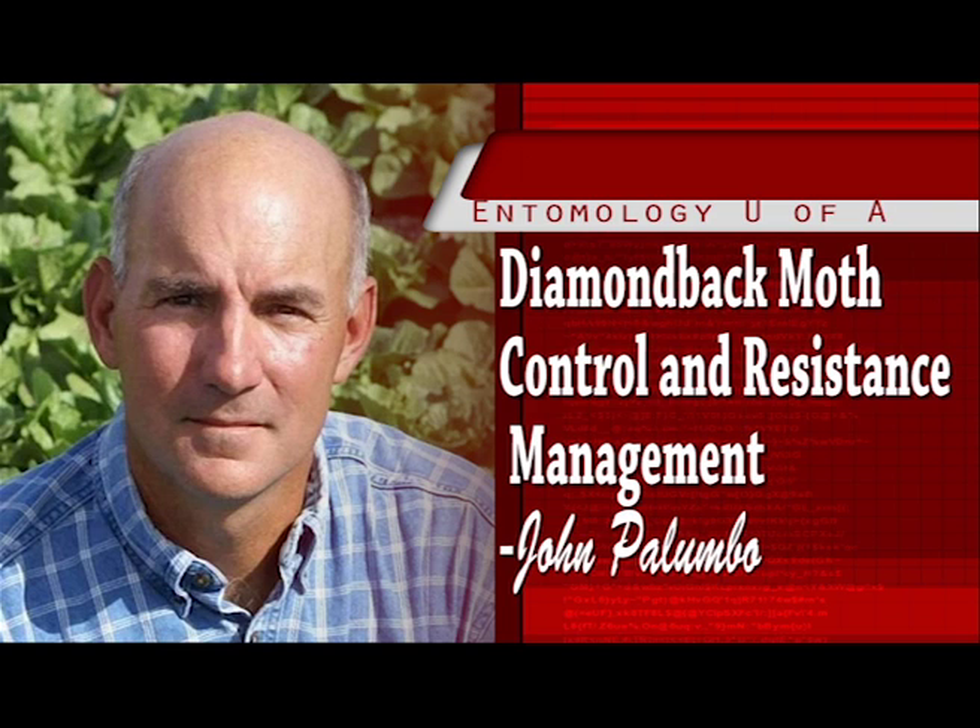Prior to then, I considered Diamondback a spring pest occurring in fields once the weather warmed up. Because Diamondback attacks only cole crops — Cruciferae — they do not survive in any great abundance during the summer due to the lack of host crops. However, it is not unusual for fall transplanted cole crops to arrive in fields with Diamondback, regardless of the origin of the transplants.